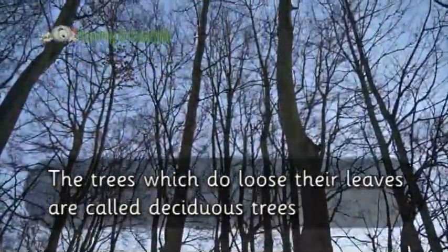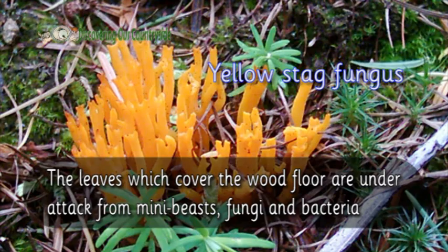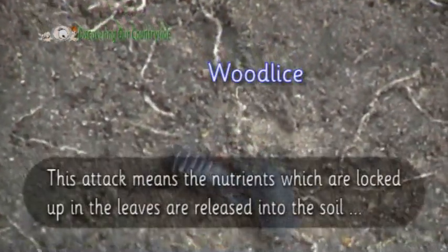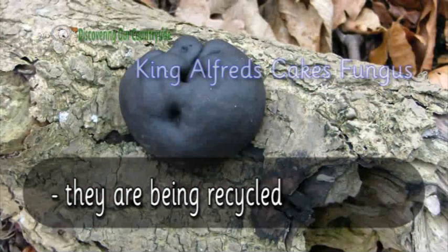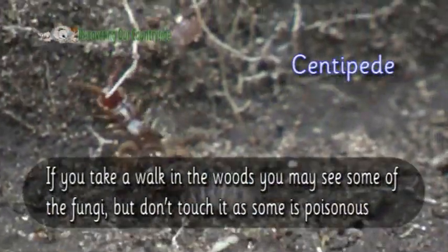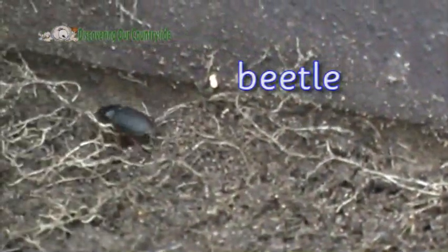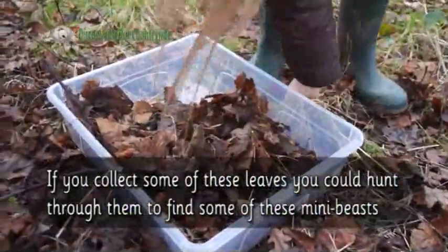The trees which do lose their leaves are called deciduous trees. Lots of things are happening which are important for the new spring leaves and growing the wood. The leaves which cover the woodland floor are under attack from many beasts, fungi and bacteria. This attack means the nutrients which are locked up in the leaves are released into the soil — they are being recycled. If you take a walk in the woods you may see some fungi which break down the leaves and other dead plant material.